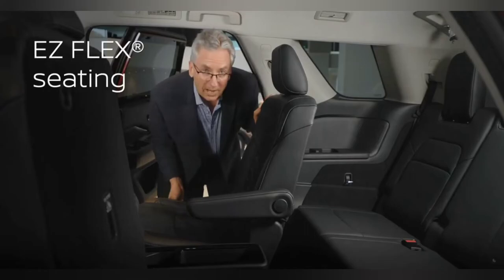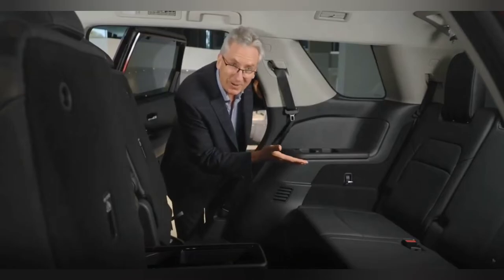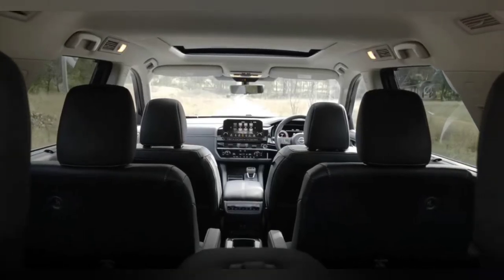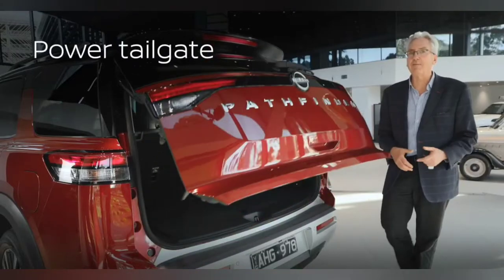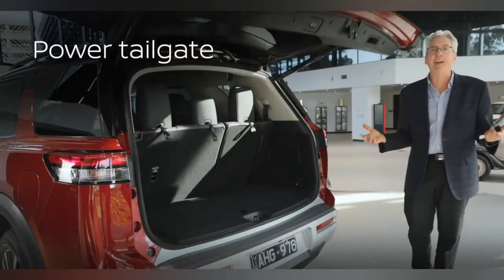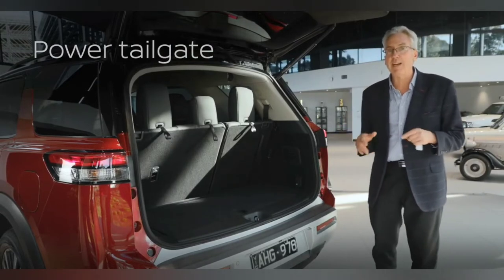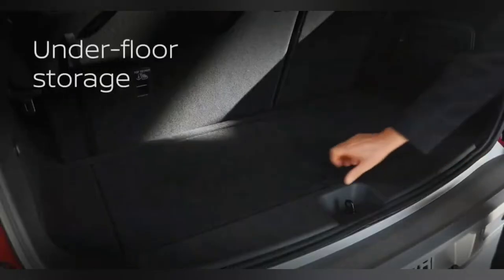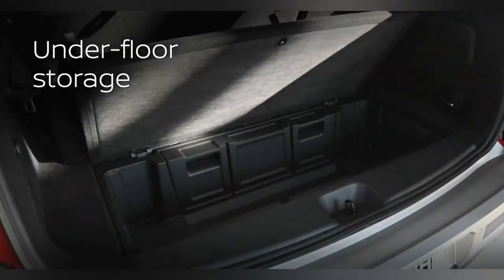And just with one push of a button, it gains me access to the third row — how cool is that? Let's talk about creature comforts, because another thing that Pathfinder has is of course a power-activated tailgate, along with unique underfloor storage that is so easy to clean.